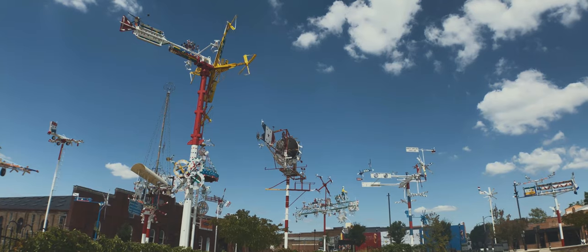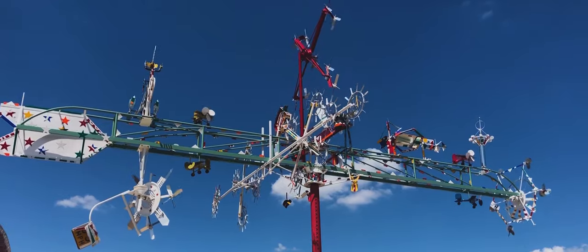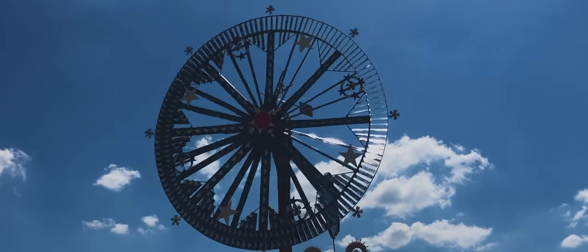We're at the Whirly Gig Park in Wilson. Whirly Gigs were made by folk artist Wallace Simpson. There's one at the North Carolina Museum of Art in Raleigh where we live, so we're a little bit familiar with his work. I was in Williamsburg a few weeks ago and I saw even more of his work, but I'd always heard there was a park down here just filled with his work. He grew up working with farm equipment and really liked that machinery, and you can tell that influence in his work. He preferred to call these windmills — it was actually outsiders who preferred to call them Whirly Gigs.